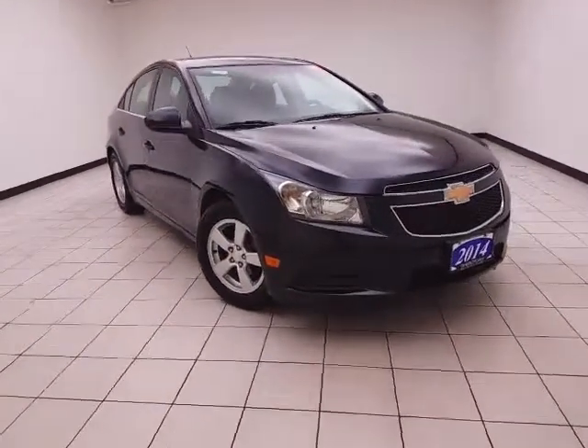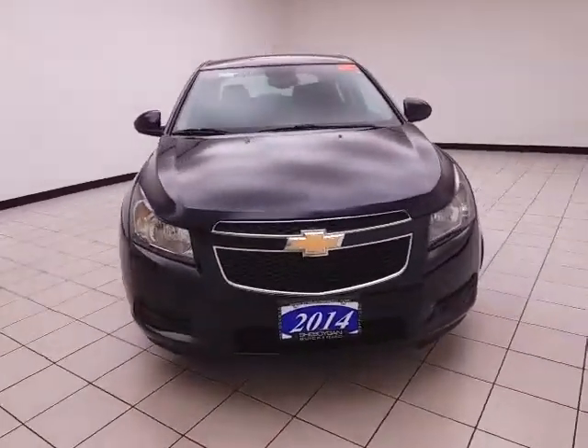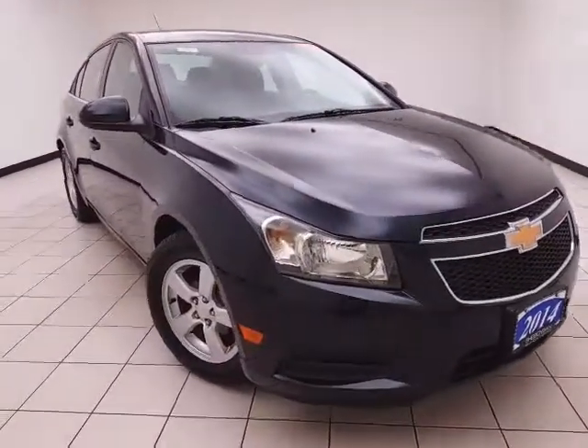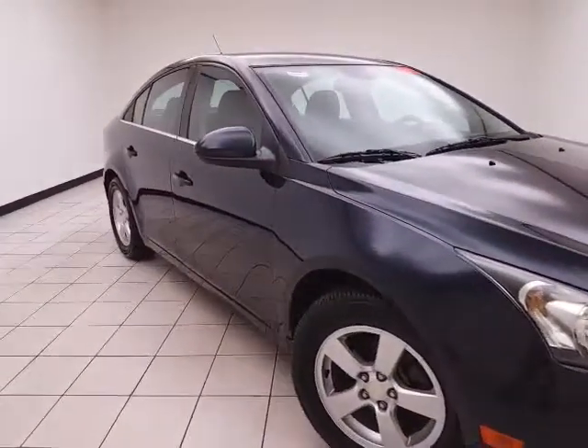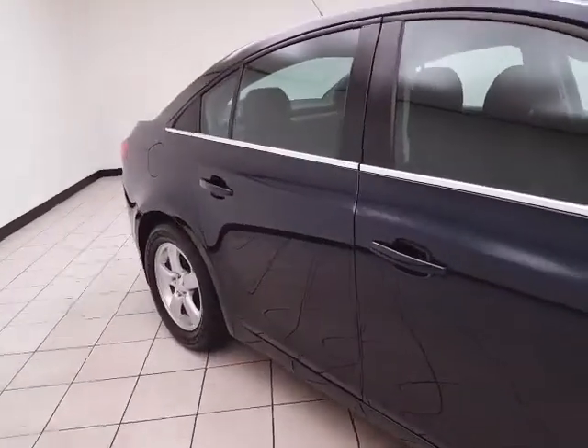Welcome to Cheboygan Chevrolet Chrysler Center. Today's special is the 2014 Chevy Cruze LT, stock number Z6618XX. Only 29,000 miles on this one owner, comes to us with a clean AutoCheck history report, blue ray metallic in color.